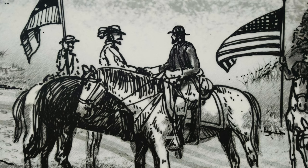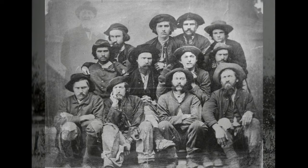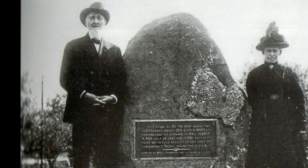Morgan encountered Captain James Burbeck, one of Lisbon's militia commanders, along the road. Morgan convinced Burbeck to allow him to surrender his command, provided Burbeck promised to take the sick and wounded soldiers and allow Morgan and his officers to be paroled so they could return home to Kentucky. However, Rue's troops gathered at Morgan's front and rear. Morgan sent a flag of truce with one of his soldiers to inform Rue that Morgan had already surrendered under favorable terms to Burbeck.